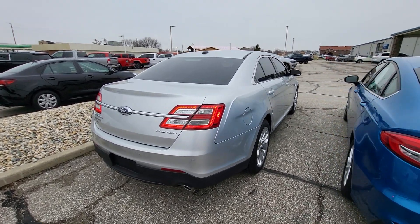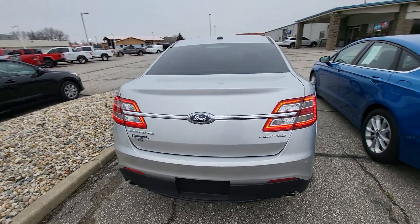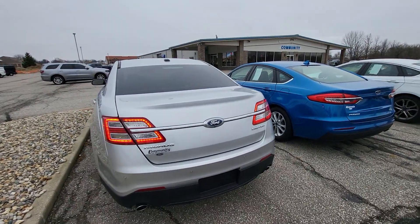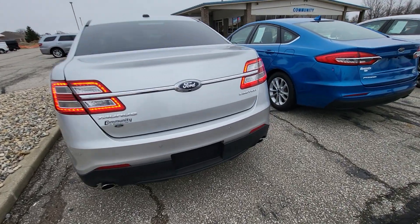Hi, good morning. I'm Tim Aikola here at Community Ford. This is the Taurus Limited that you had interest in. I will do my best to go over the good and the bad, everything on the car, as best I can.